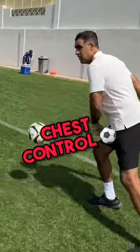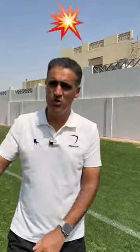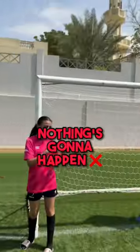Chest control, deepest option. Your striker is smart — one v one, boom, counter-attack, score. Nothing's going to happen here against you.